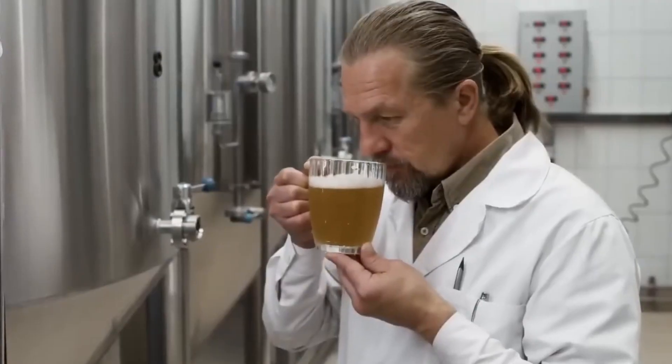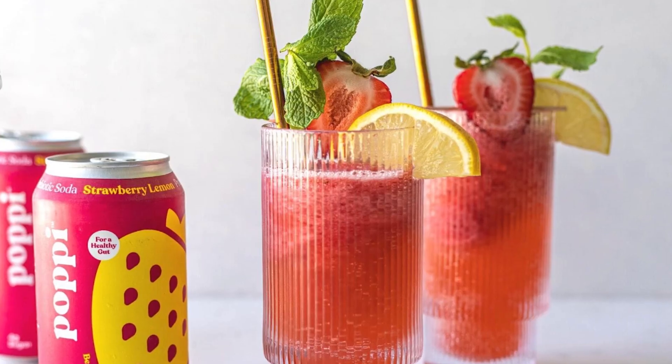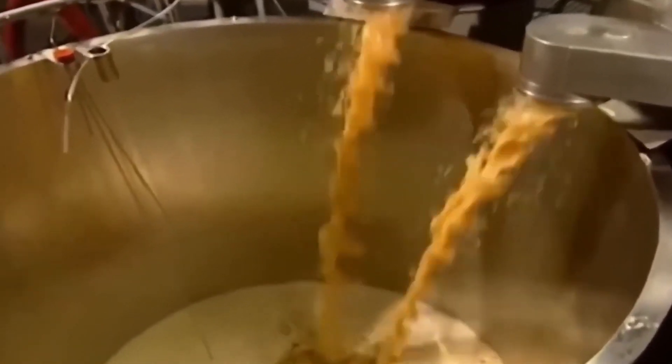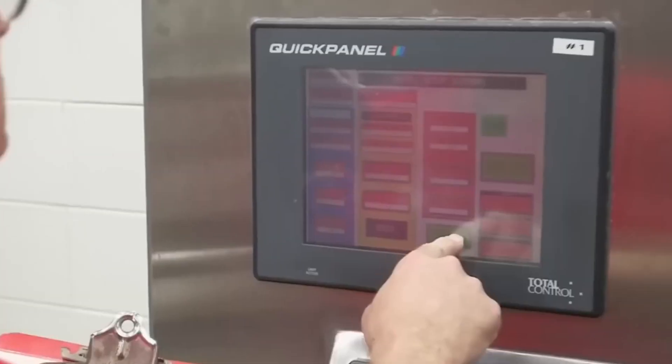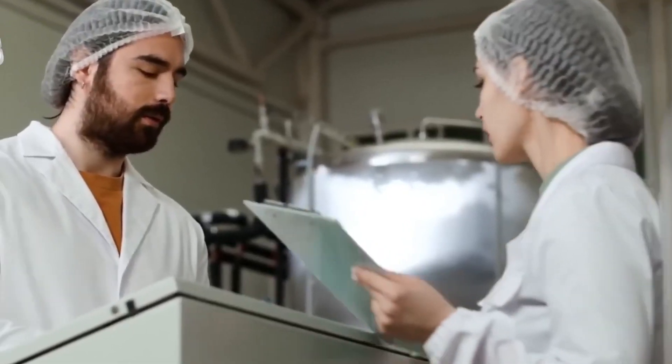At this stage, the drink still tastes flat — there's no fizz yet. That's where carbonation comes in. Poppy uses a process called inline CO2 infusion. Instead of adding bubbles at the end like older soda factories used to do, Poppy carbonates the liquid early in the process using a pressurized system. Cold temperatures help the CO2 dissolve into the mix without making it foam up, and the pressure is carefully controlled to create a soft, clean sparkle — not the heavy fizz you get with regular colas. It's lighter, smoother, and designed to let the fruit flavors and vinegar shine through. The whole setup is sealed tight to keep things sanitary and protect those tiny bubbles all the way to the canning line.